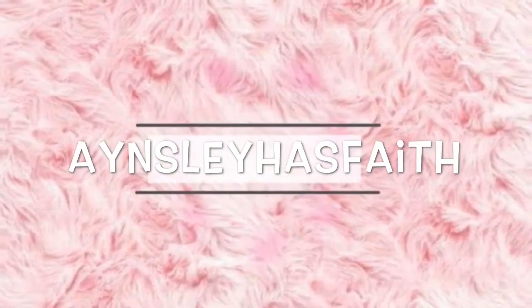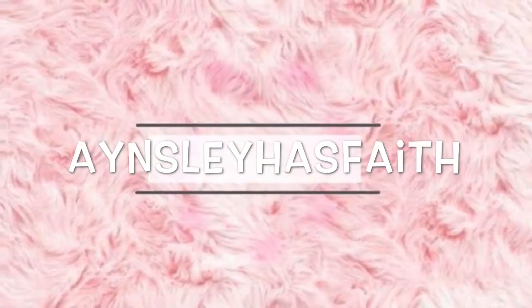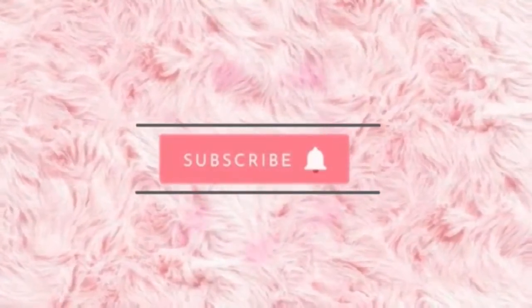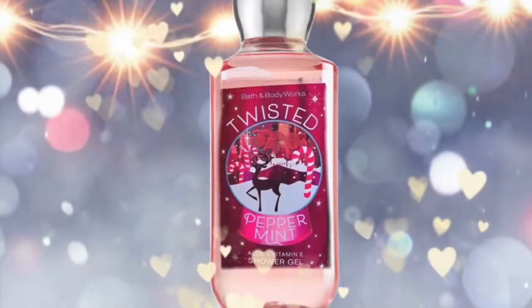Hey guys, welcome back to my channel, Ansley Has Faith. I hope you're having a wonderful day. Today I'm going to show you the Bath and Body Works Christmas 2020 Holiday Traditions shower gel, like what the labels look like this year.